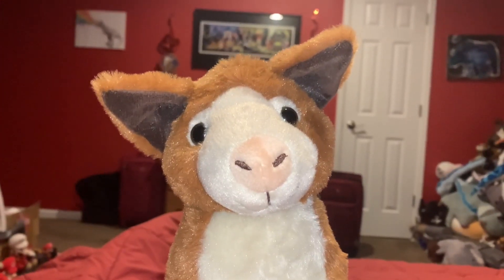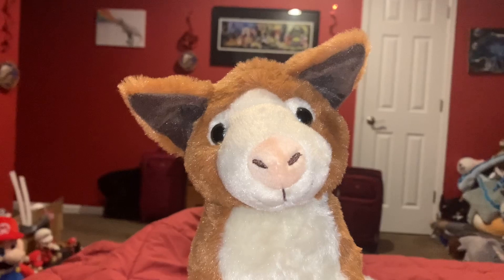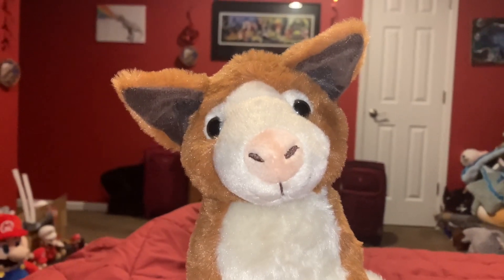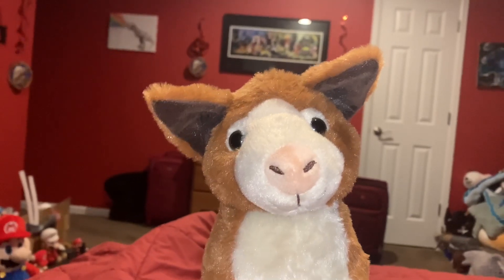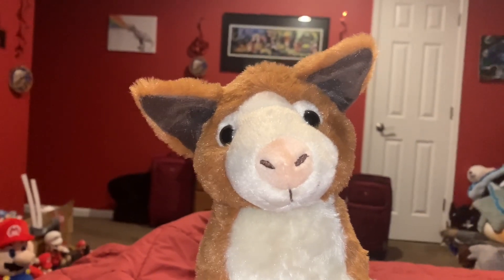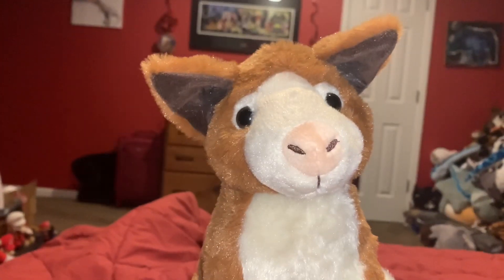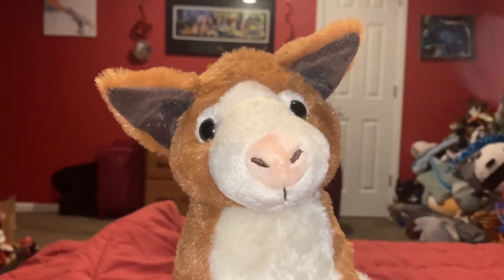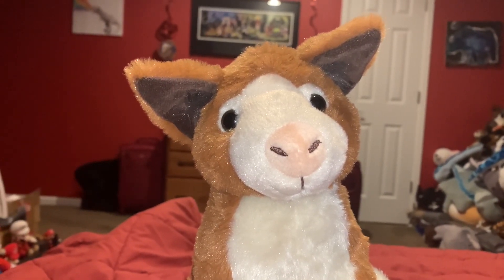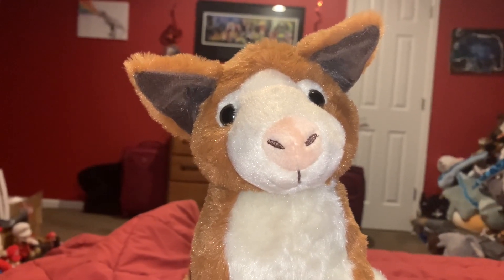I got this tree kangaroo stuffed animal at the Denver Zoo, and the Denver Zoo was actually the first place that I've ever seen a real tree kangaroo in person for the very first time.